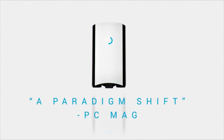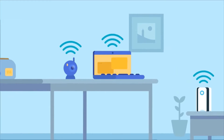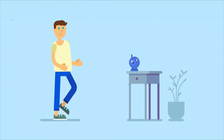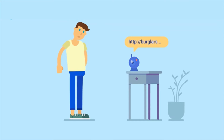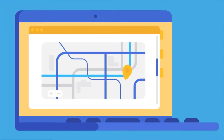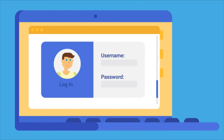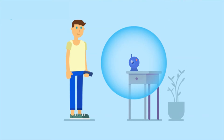Meet Bitdefender Box. Connected devices like smart TVs and appliances, smart thermostats, connected baby monitors, and smart speakers are fun and convenient, but most aren't built with security in mind. A single vulnerable device can open the door to cybercriminals who are after your money and personal information. Bitdefender Box can protect these devices to keep your smart home safe.